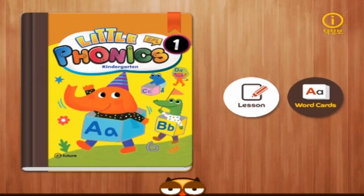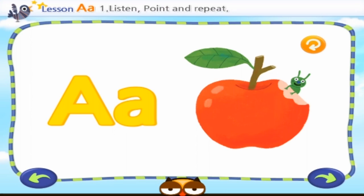Little EFL Phonics Series. Produced and copyrighted by eFuture Little Phonics. Listen, point and repeat.